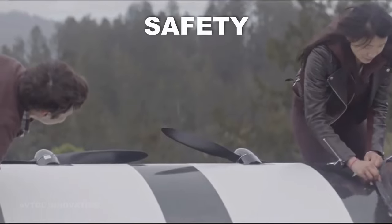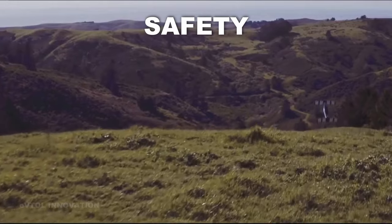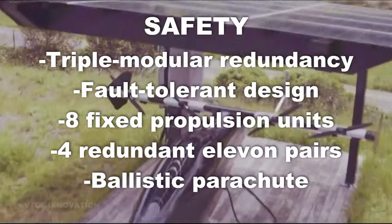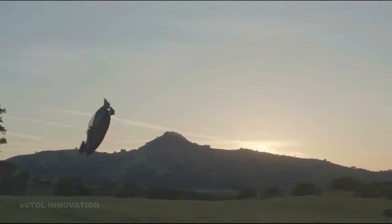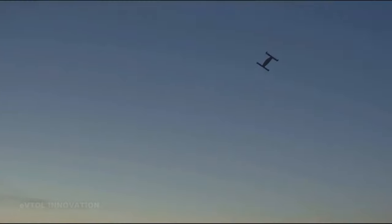Although the lack of pilot certification might raise safety questions, Opener maintains that its aircraft is extremely safe for anyone who chooses to fly it. The Blackfly has what Opener calls triple modular redundant systems, meaning there are multiple built-in backup systems that will sustain flight in the case of a failure. Flight stability is software-controlled, with modes for cruise control, return home, auto land, and geofencing.